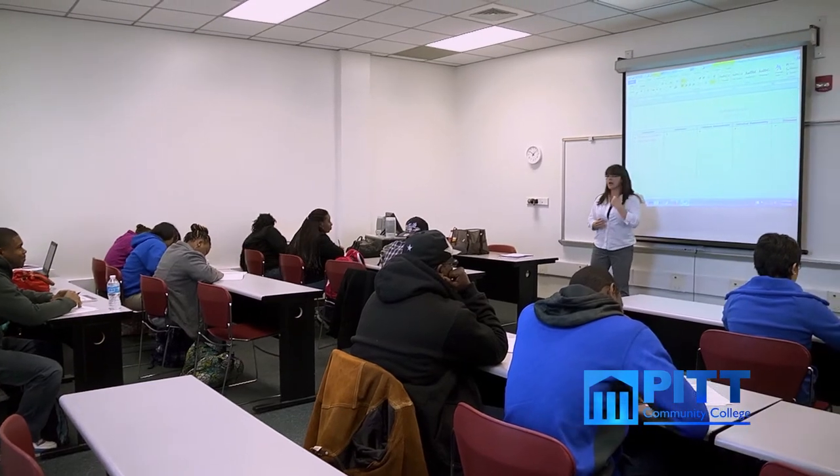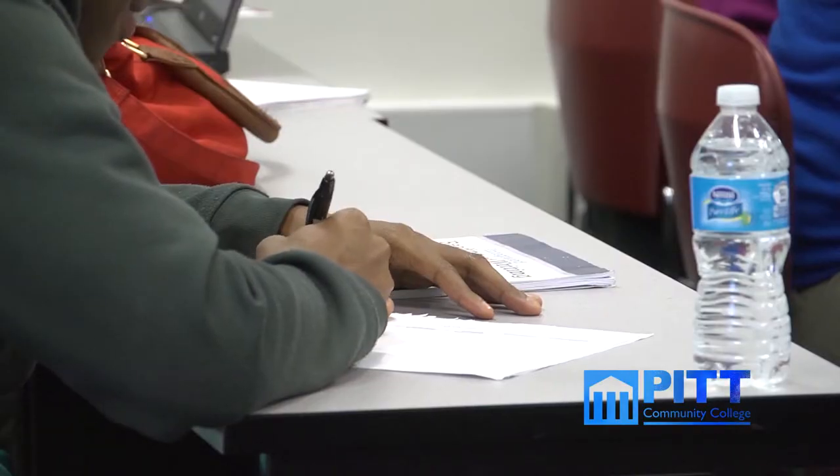All new students in our division will take a college student success course, which is required for all PCC students seeking a degree. These courses cover essential college information including goal setting, time management, student academic planning, and career exploration.